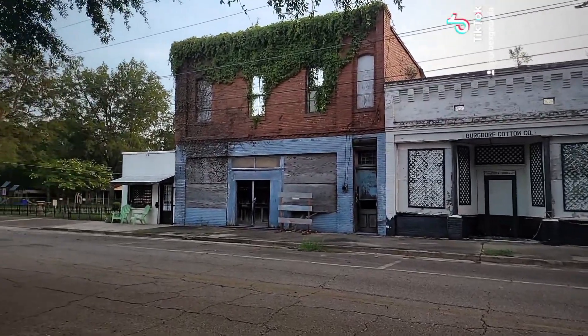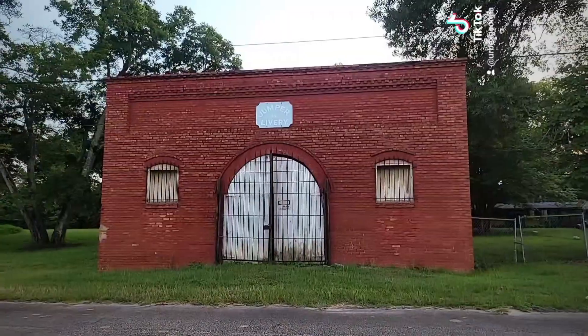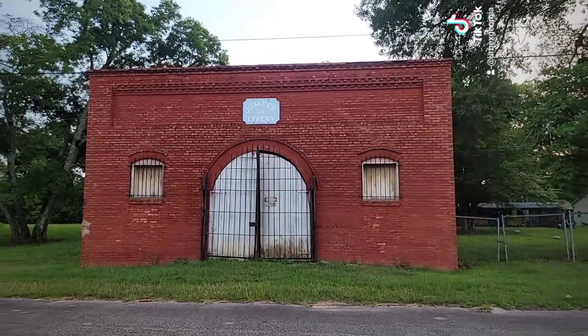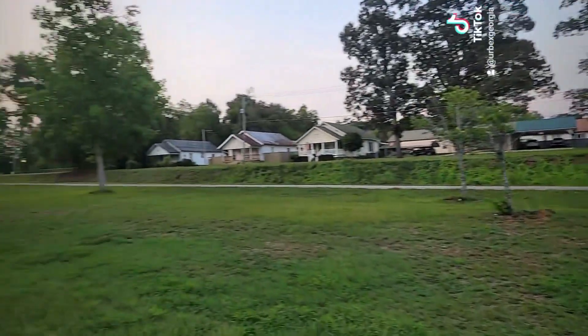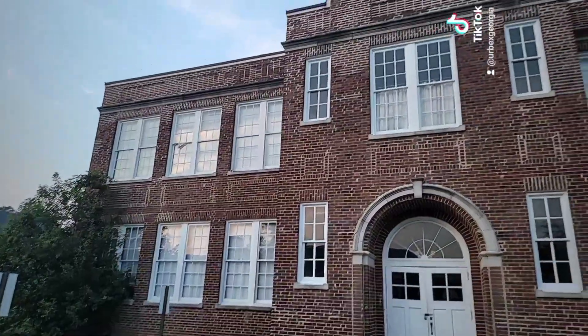It probably played a big role in establishing this town. Down here we have a Jumper and Livery - I'm pretty sure anyway, it says 1922. This is a long street, so I might have to go back and get my car.